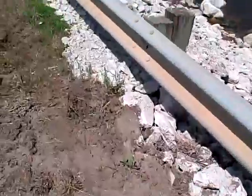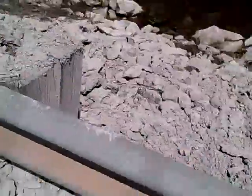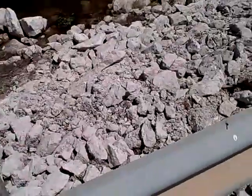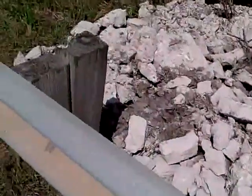We definitely see some sign of fresh rock here, probably riprap to accommodate some of the erosion infringing on the roadbed.